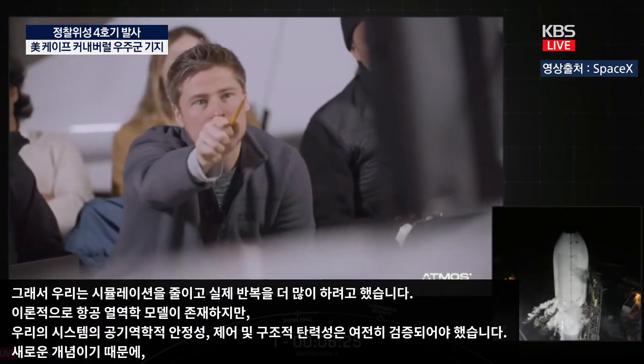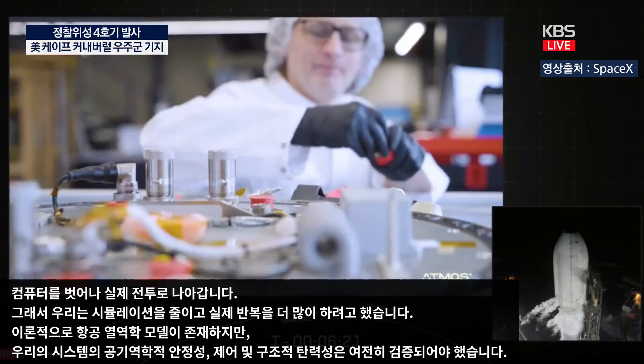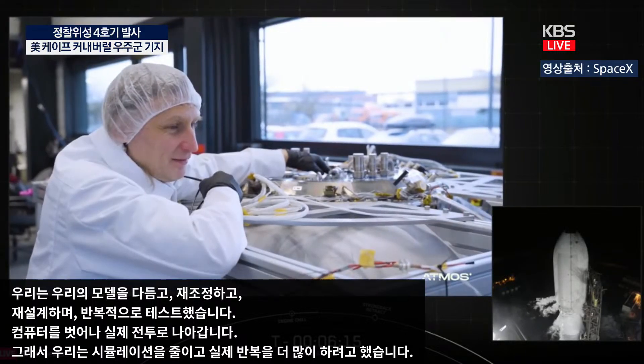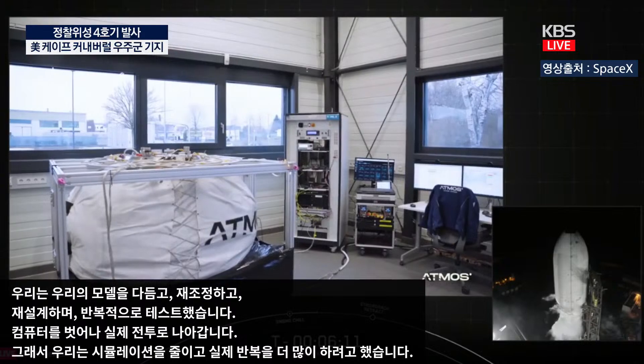We refined our models, adjusted, redesigned, and tested them again and again. With our test-driven, prototype-first approach, we built a spacecraft that is now set to launch into low Earth orbit faster than any other re-entry vehicle before. Now Phoenix is ready for liftoff.